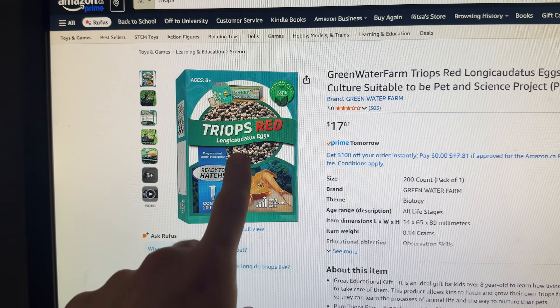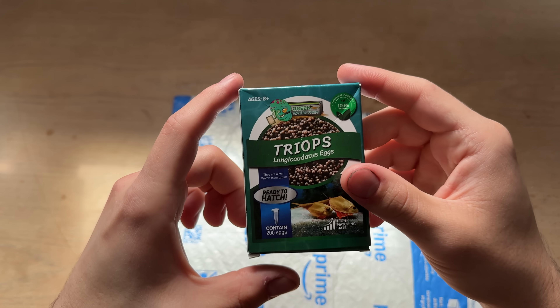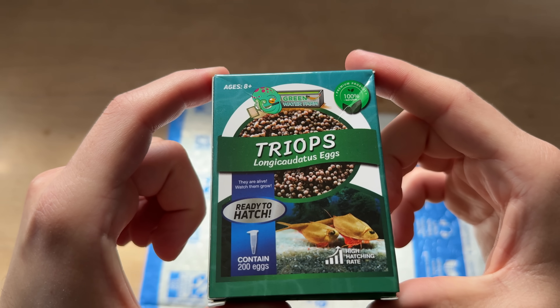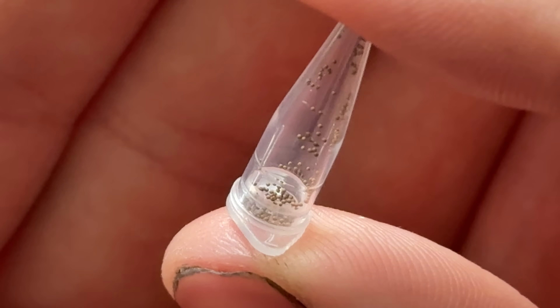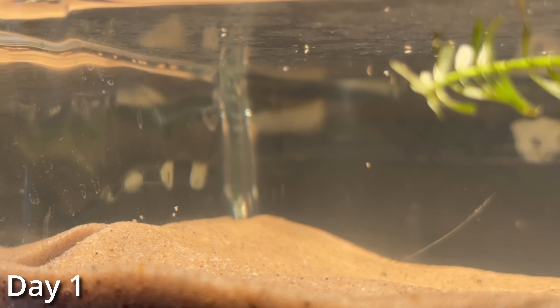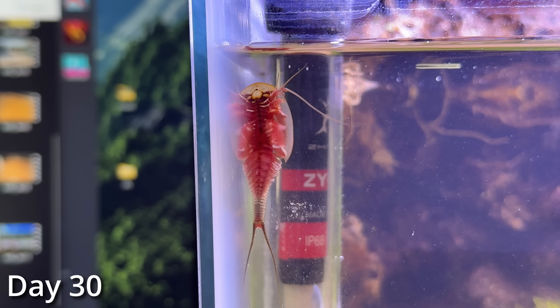And after living for that long, you can now get them delivered right to your door with one day shipping, which is exactly what I did. And after spending some time in an Amazon warehouse, I now had 200 of these microscopic Triop eggs, but over the next 30 days, they'll transform from these tiny specks of dust into alien-like creatures big enough to fit in the palm of my hand.